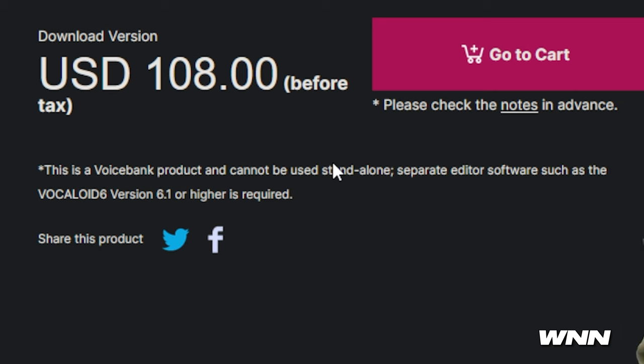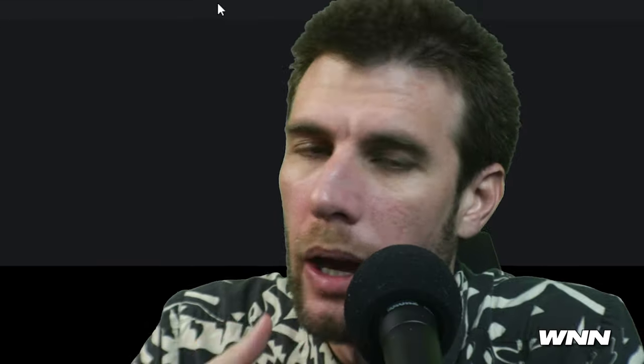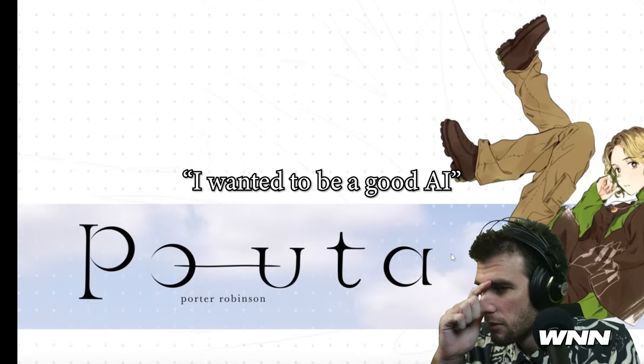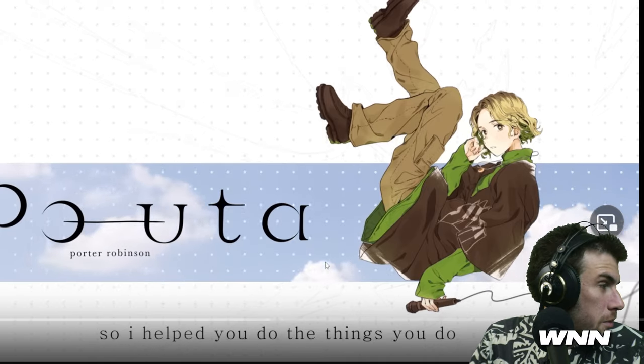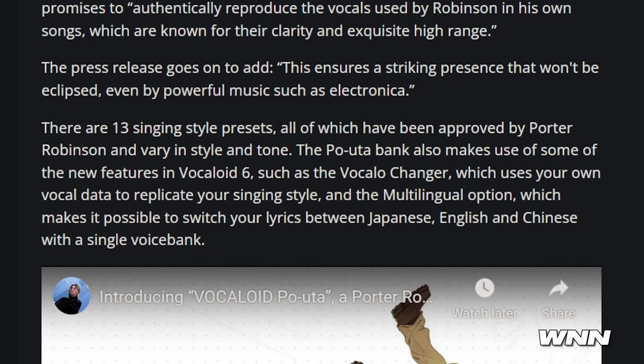There's a new Vocaloid by Porter Robinson — it's just a voice bank, costs $108, and it's based on the voice of Porter Robinson. It requires Vocaloid in order to run. Busyworks Beats would love this — we got hyperpop in a can. Not really much else to say about it. It features 13 singing style presets. The bank also makes use of some of the new features of Vocaloid 6, such as Vocaloid Changer, which uses your own vocal data to replicate your singing style.